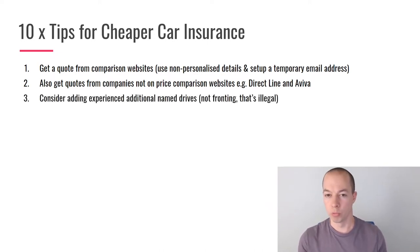Consider adding an additional named driver to your policy — this isn't fronting, which I'll come back to. You have the policy in your name as the main driver, but you can add experienced drivers with clean licences. For example, I used to add my dad, and with some insurers the overall quote came down. Some years I had my dad on, some years my dad and girlfriend, currently just my wife. Always experiment with who is cheapest to add.